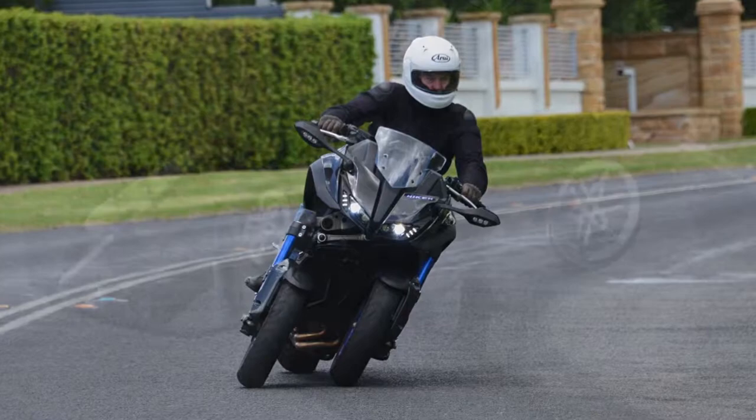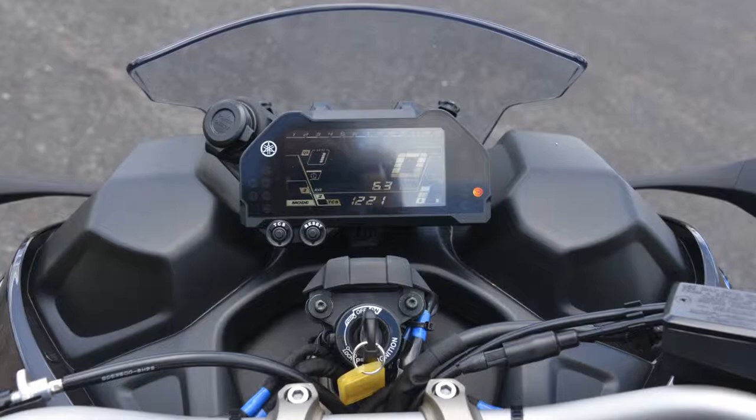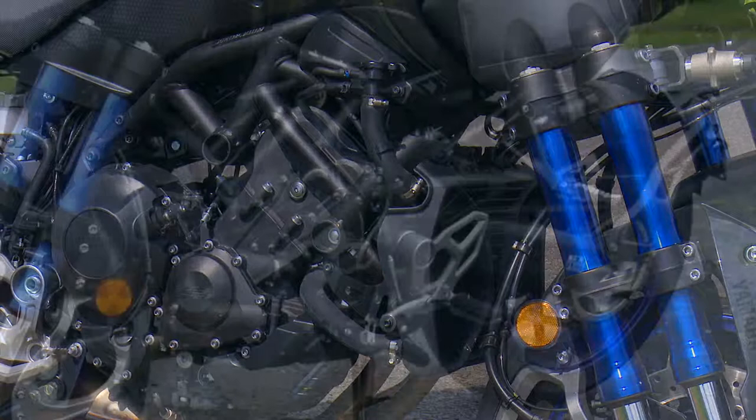You wouldn't think that a bike as unusual looking as this could be such a complete package, but it really is. The Yamaha Niken is an incredibly well thought out and highly engineered motorcycle. They've used a great base in the Tracer 900, which is just a superb motor.